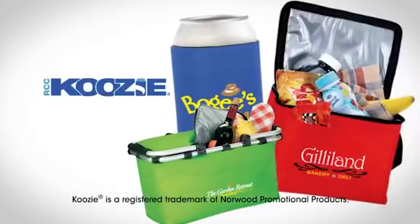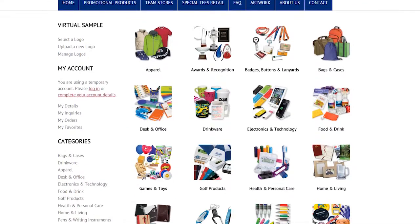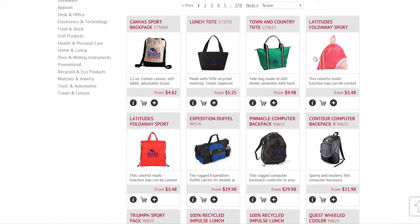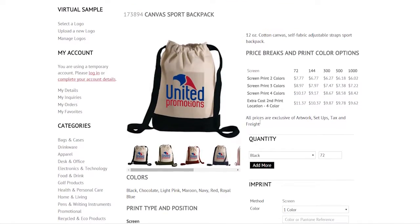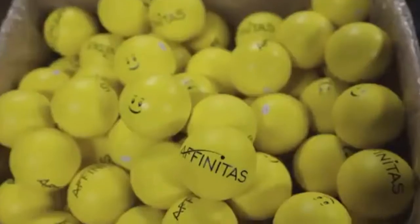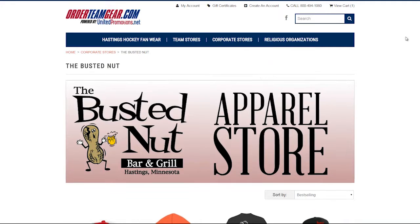United Promotions also offers professional promotional products. We can give you hundreds of thousands of options, from personalized pens to lunch boxes that will fit any company's event or everyday business needs. We work with the nation's leading promotional product decorators to guarantee customer satisfaction on every order.